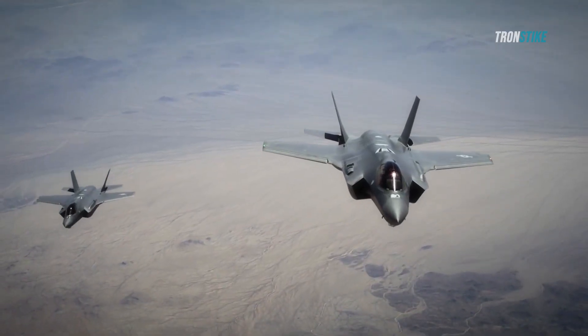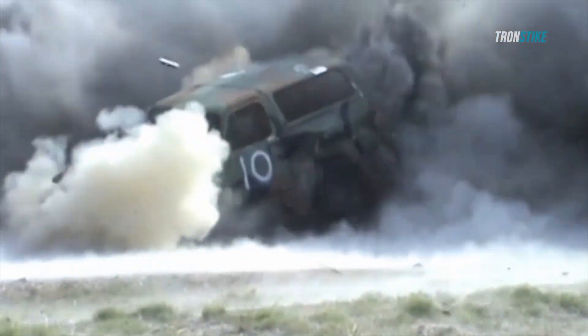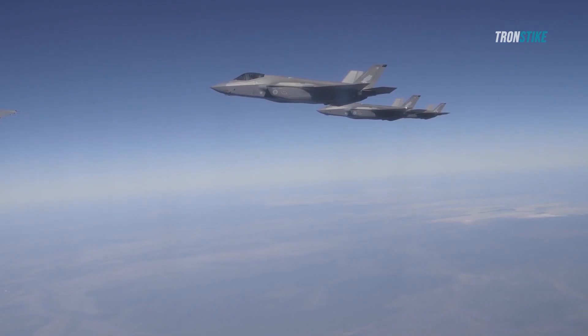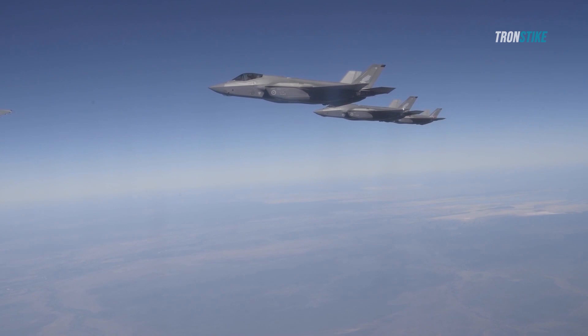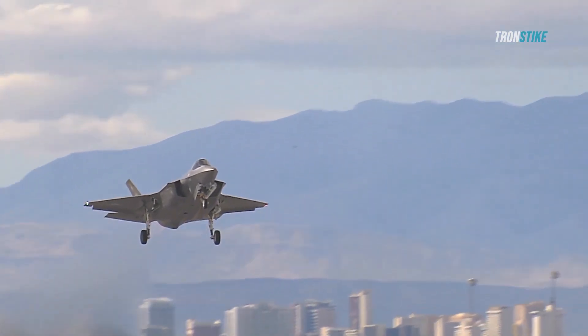The F-35 Lightning II has also been criticized for its lack of stealth. Some experts argue that the aircraft is not as stealthy as advertised, and that it is vulnerable to enemy radar. This could be a major problem in a future conflict, where the F-35 is likely to face advanced air defenses.